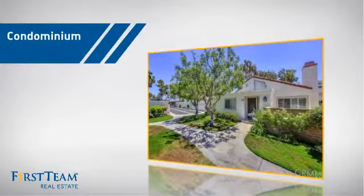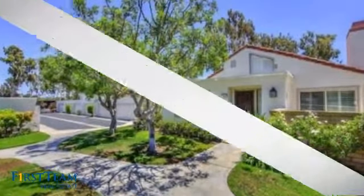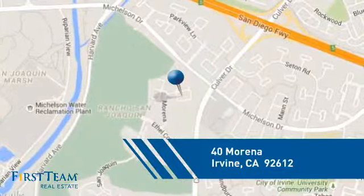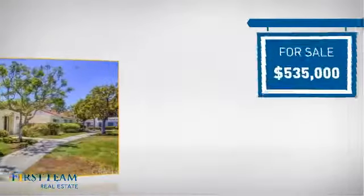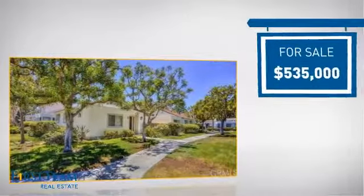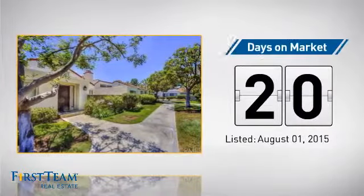This condominium is a great choice for those who want the privacy and easy maintenance of condo living. It's located in the Irvine area, currently listed at just over $525,000, and it just went on the market this month.